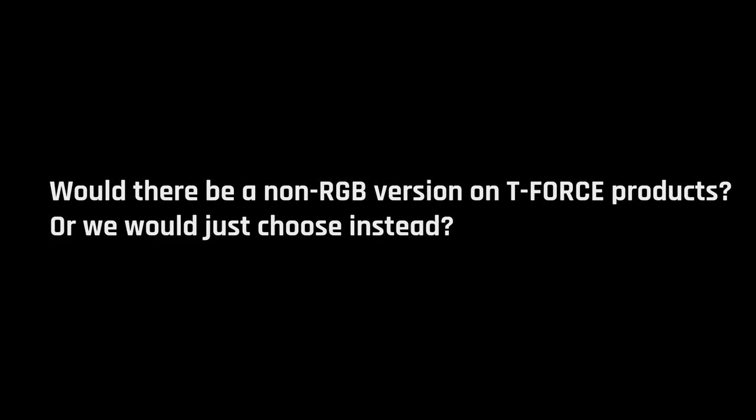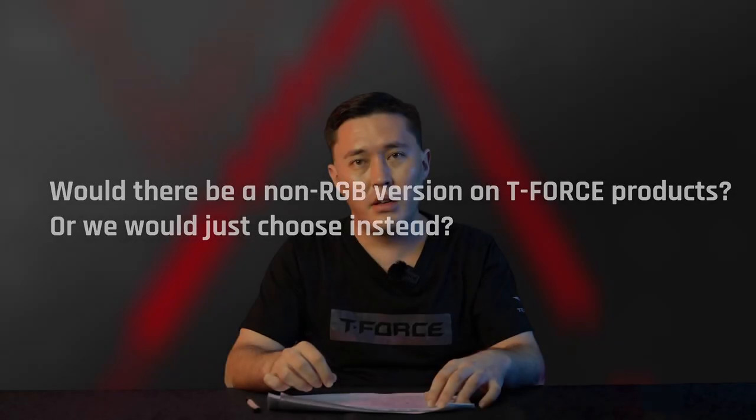At the same time, we may also launch console-related products; however, we hope to maintain our essence and focus on DRAM and SSD. Some products will be in limited quantities, so hurry up and buy now. T-Force has many non-RGB items that also have unique gaming features.